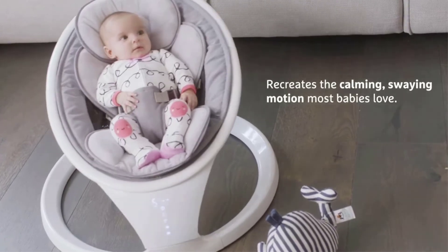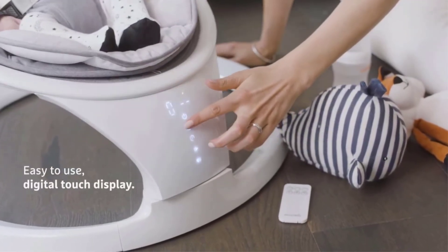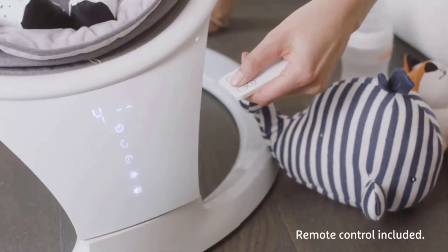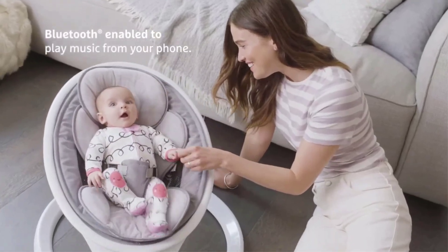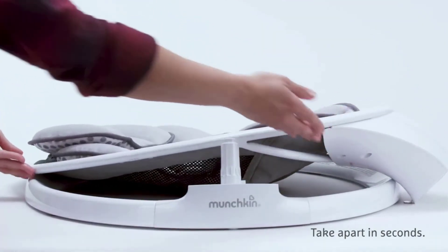But these features aren't the real selling points of this baby swing. The real selling point is the fact that this seat folds flat with the simple push of a button. Just press the hinge and pull the seat off the base. Once it's in two pieces, the whole thing sandwiches flat, so you can easily transport it in the car or tuck it under the sofa or bed.